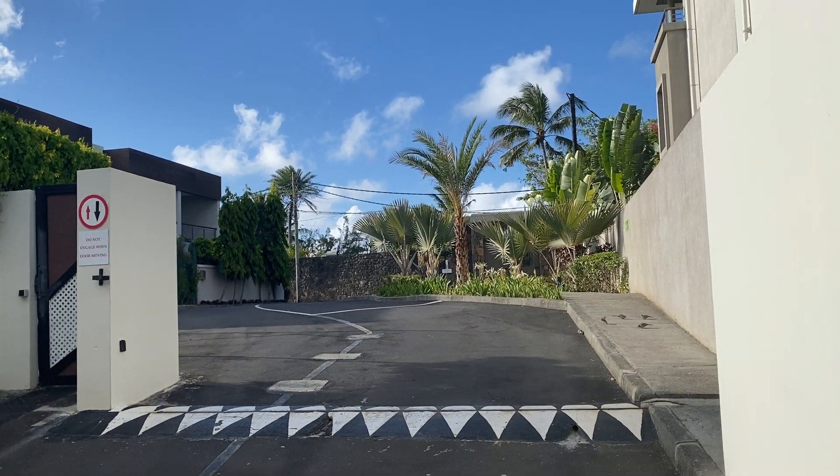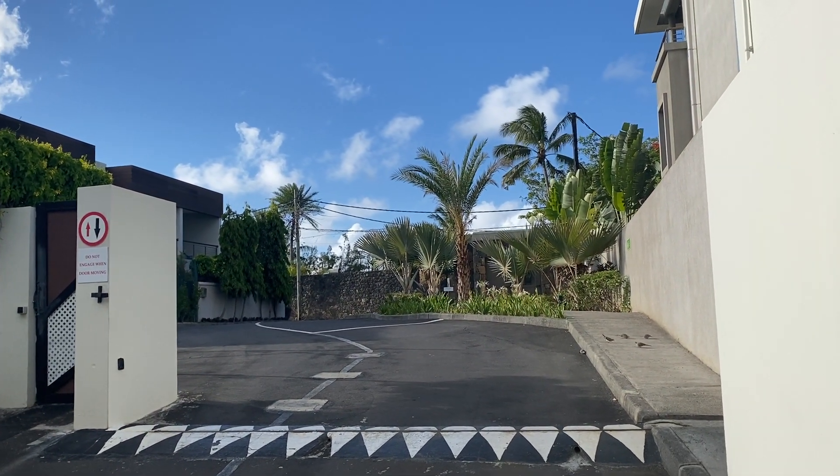I'm standing on the driveway at La Residence where you can see the cars going by. That is the coastal road.